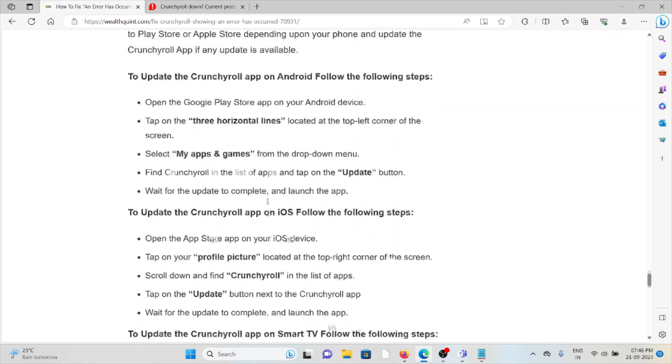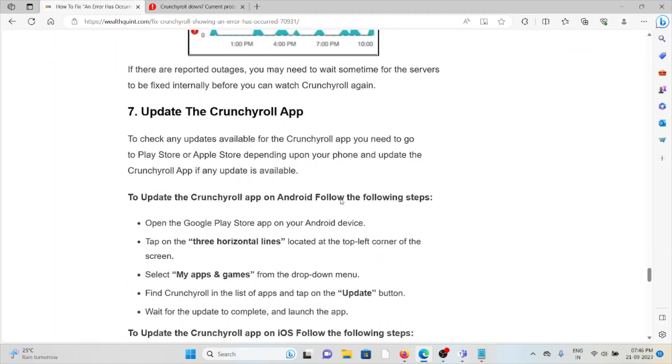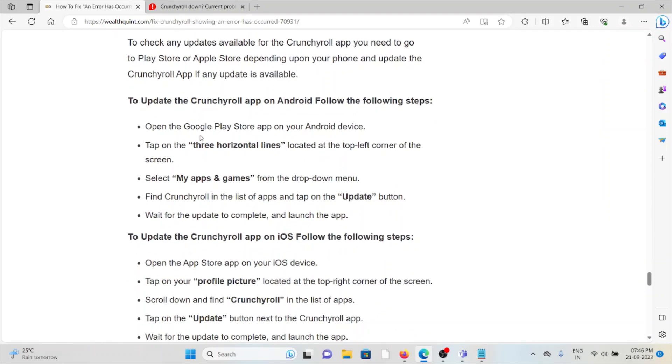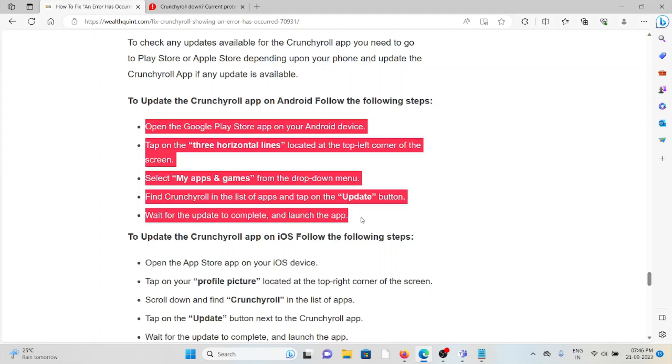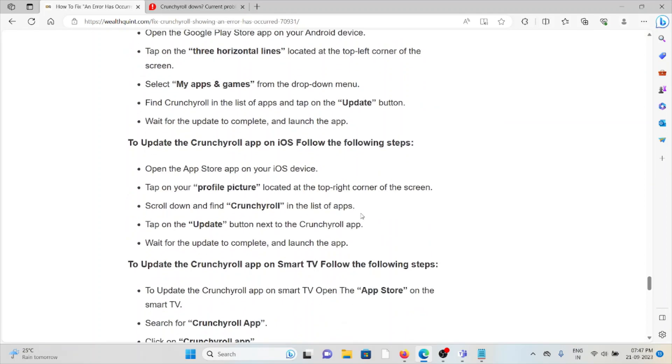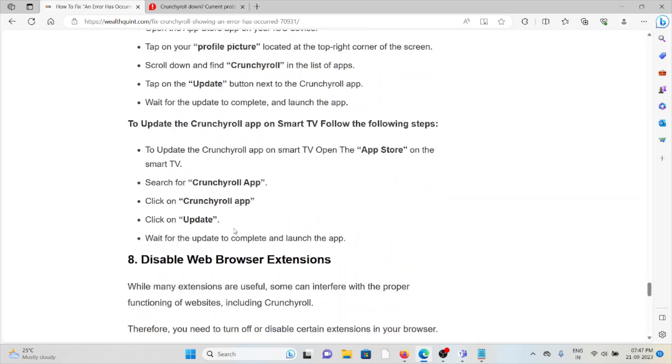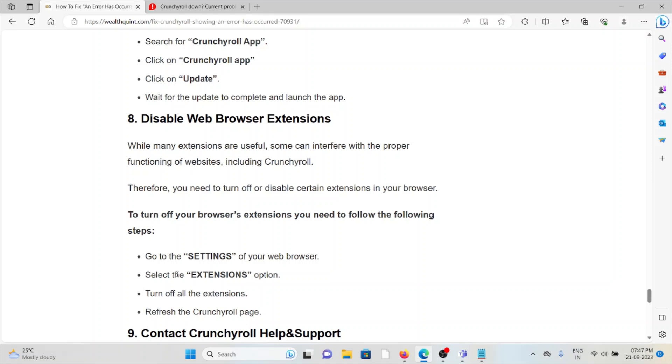The seventh method is to update the Crunchyroll app. If you are using an older or outdated version, make sure you always use the latest updated version. To update on Android or iOS, follow the steps sequentially in the app store for your device. To update the Crunchyroll app on a Smart TV, open the App Store on your Smart TV, search for the Crunchyroll app, click on it, click 'Update,' wait for the update to complete, then launch the app.